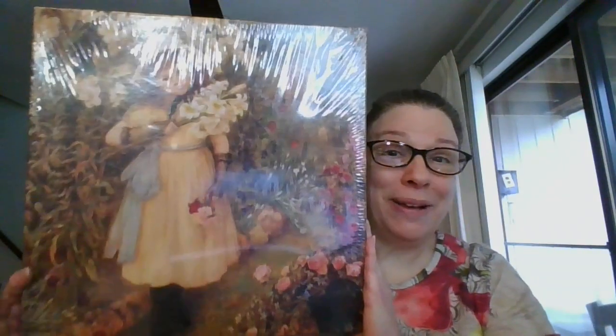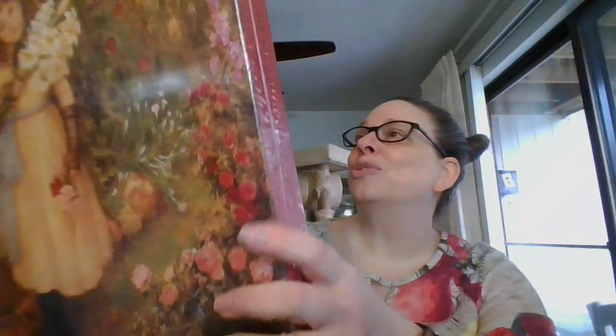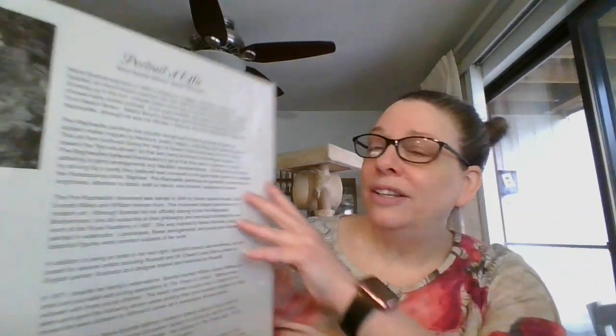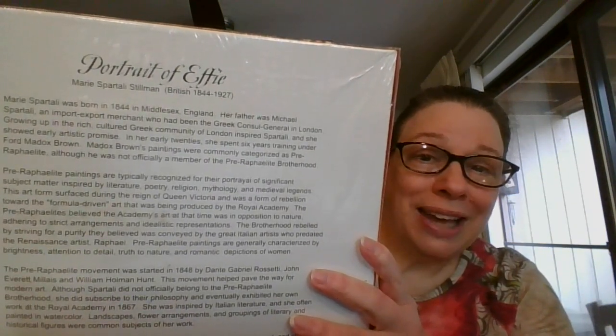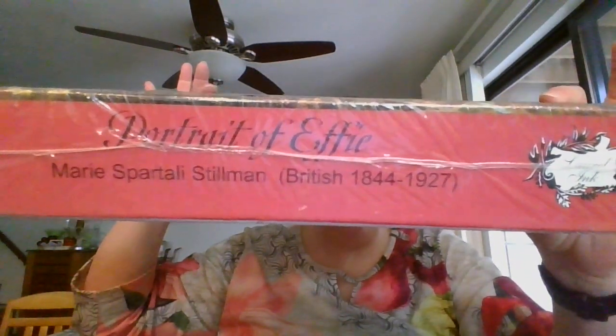This one is a 500 piece puzzle. Look at this beautiful girl — this one is a portrait of Effie, and it was done by Marie Stillman. She was a British artist who lived from 1844 to 1927. This is a 500 piece puzzle that measures 18 inches by 24. This one is going to be ten dollars.